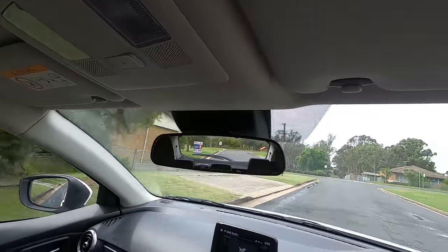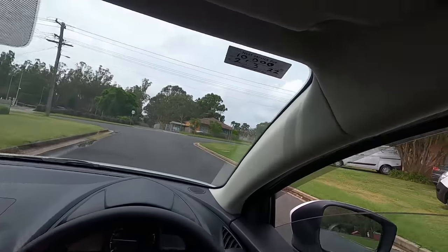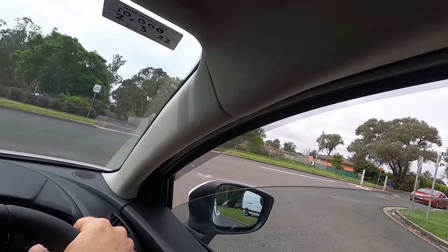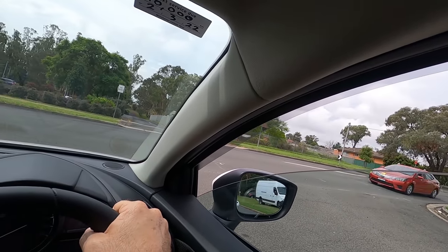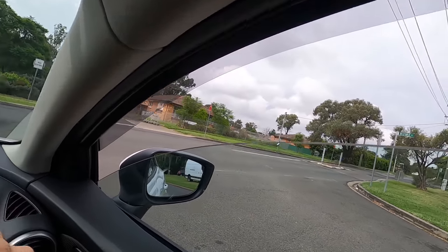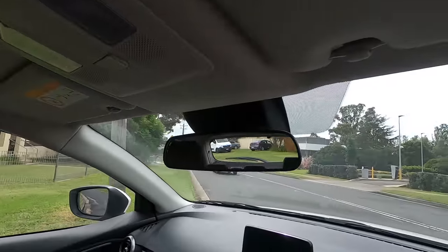Instruction: 'Take the next left.' Left turn instruction — mirrors, indicator on, no shoulder needed, close to the curb. No stop sign, no stop line — treat like give way. Give way to the right — there's a red car and then another car. After the white car passes, it's safe — proceed and complete the turn.